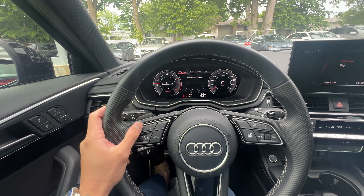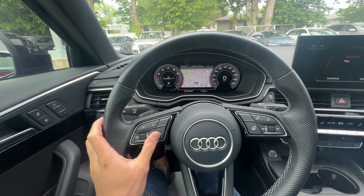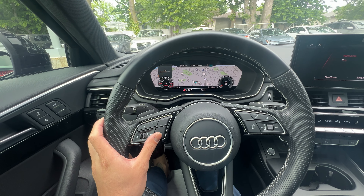Full virtual cockpit in the front — you press the left and right arrows right over here. You can go through the navigation, and pressing the view with your left thumb, you can actually expand and shrink the speedometer.